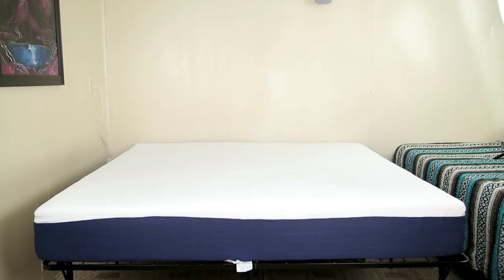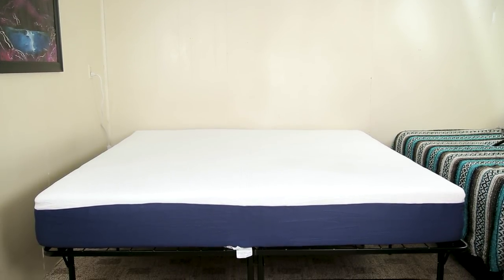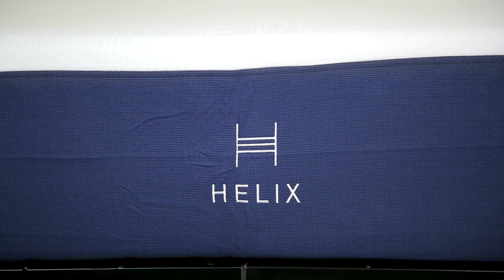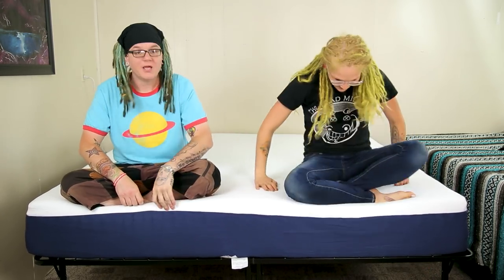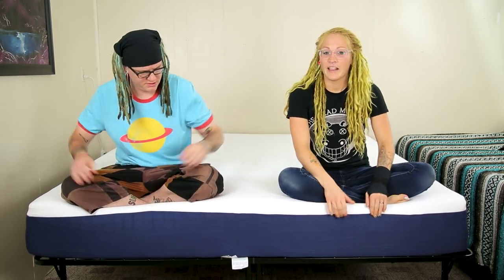We're back. So about an hour into waiting on this bed to fluff up, we got a little bit tired and decided we'd just sleep on it overnight so we could give you a little bit more feedback instead of just an initial review. When we came back an hour into it, the bed looked the same — it didn't really unfluff too much more. There was still a line in the middle from it being folded, but now the line's gone. We're both sitting on the edge right here and look — it's not smashing down.